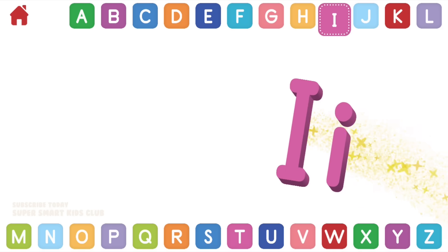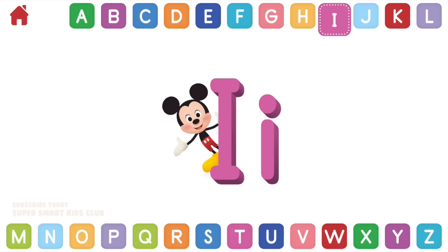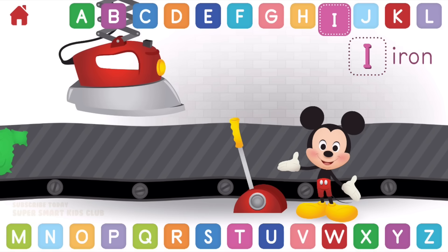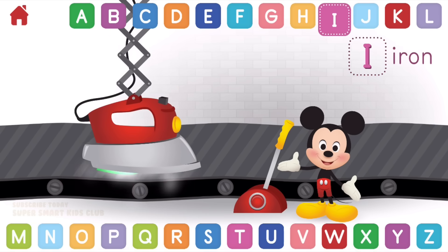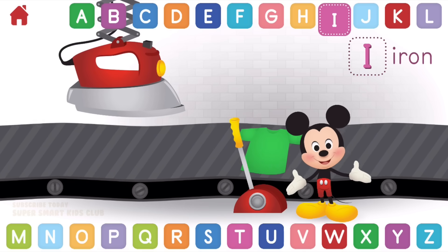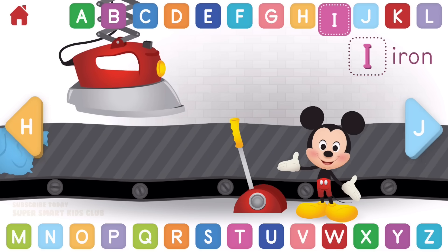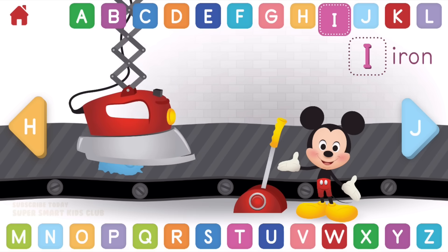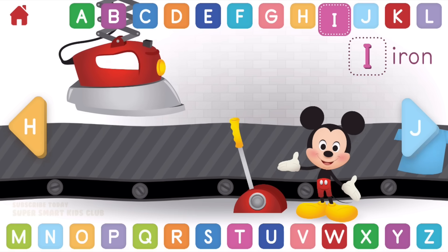Let's learn about the letter I. I makes the sounds I and I. Can you help Mickey iron his shirt? Impressive ironing! I, iron.